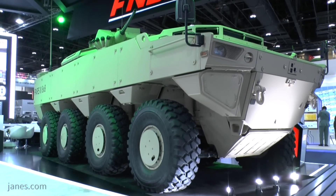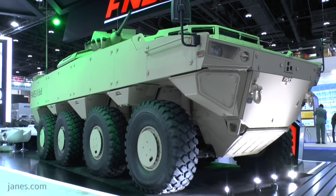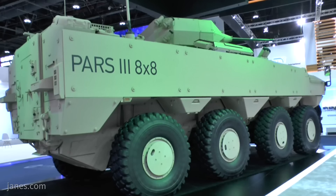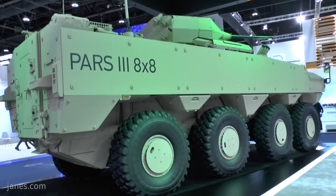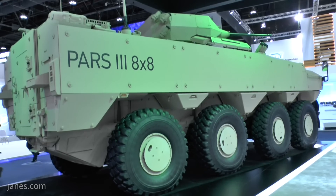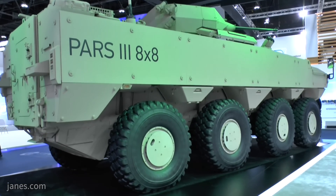In fact there are three generations of Paz. The Paz 1 was the early one, Paz 2 are the ones currently in production for Malaysia in various configurations, and what you see behind me is the very latest Paz 3, which has a number of improvements over the earlier one, especially on suspension.